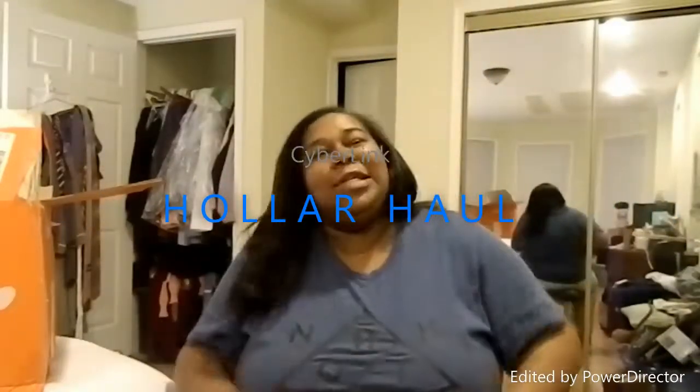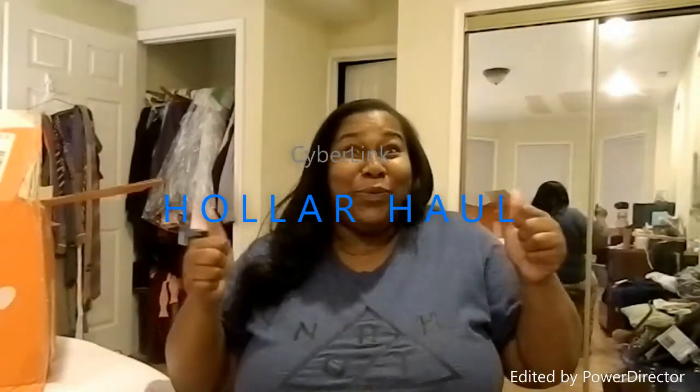Hey guys, so my first haul — I decided to do it on a store that I saw a couple of people on YouTube talk about. This company is called Holler and they have really cheap stuff. I picked out a bunch of stuff, didn't cost me that much. I have like 20 things in here.